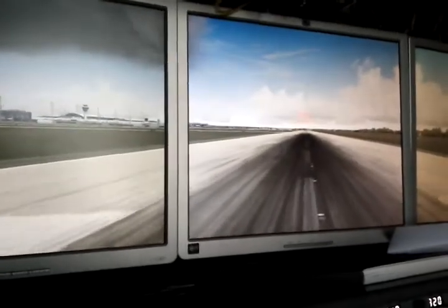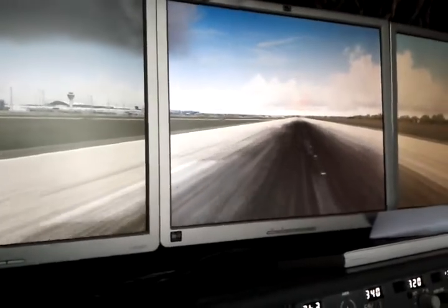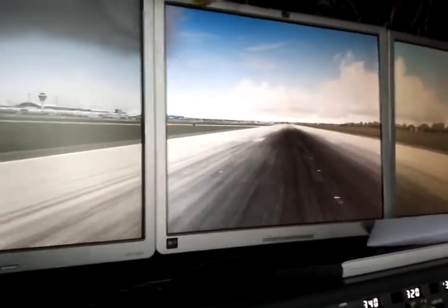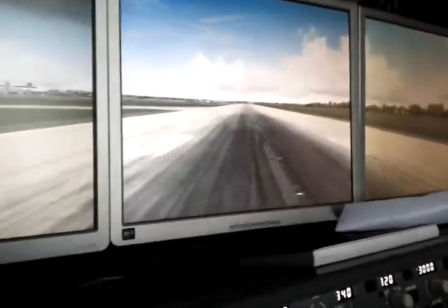Another nice feature is when you are coming near the end of the runway, it will give you a notification — currently in feet only — counting down from 3,000 down to 1,000, and continuing with hundreds of feet until the end of the runway.